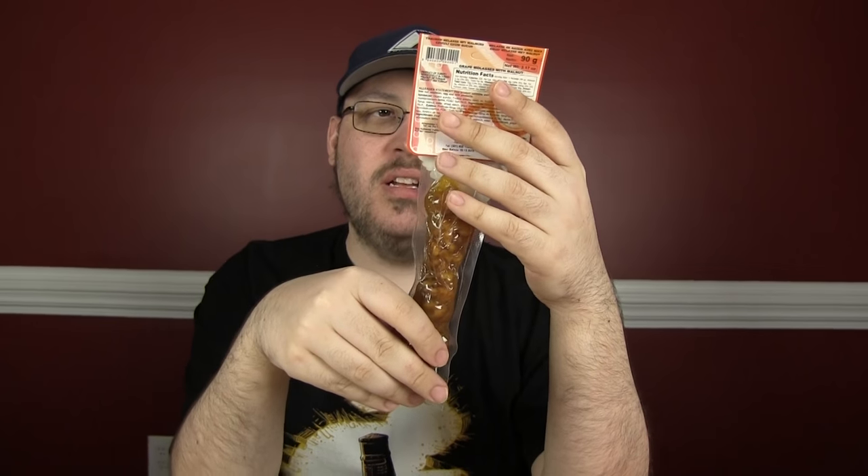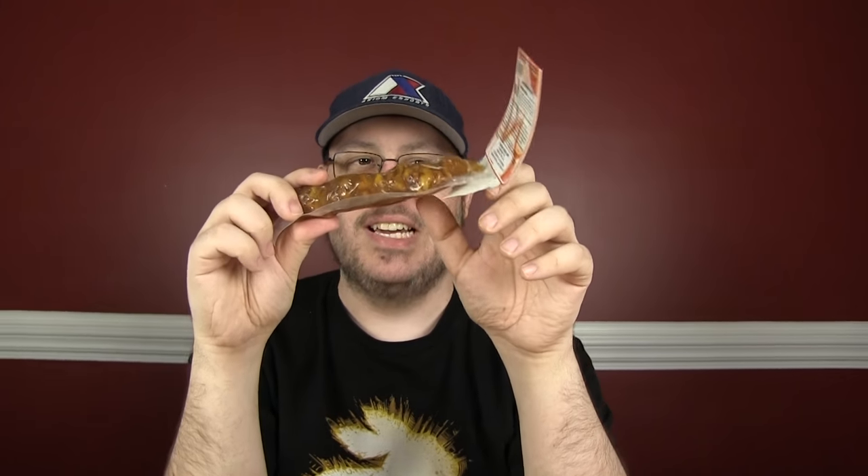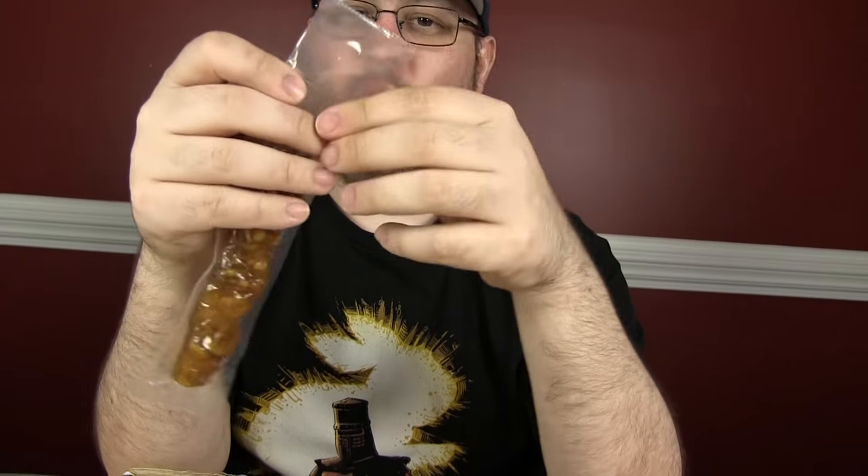What the hell is that? Oh my god. Grape molasses with walnuts? For one, it looks like a freeze-dried turd, which is not appetizing to look at at all. Grape molasses with walnuts in it? I need a knife first.